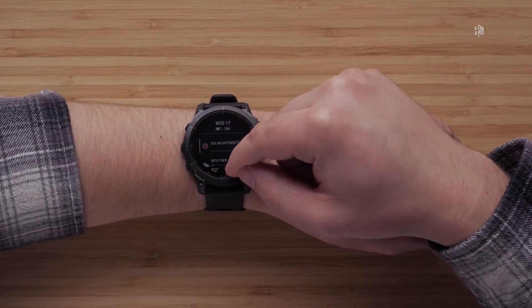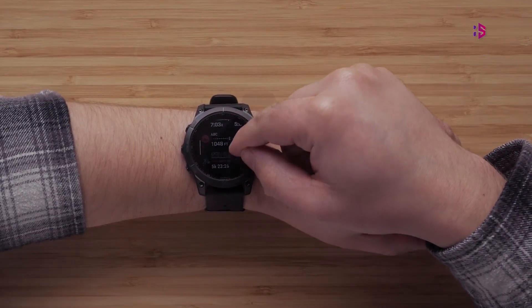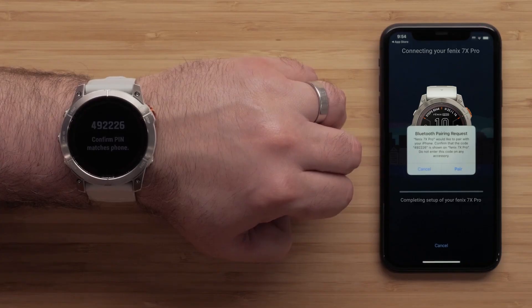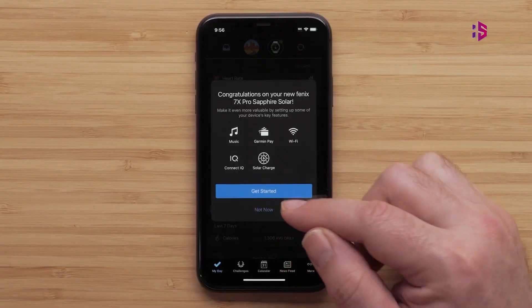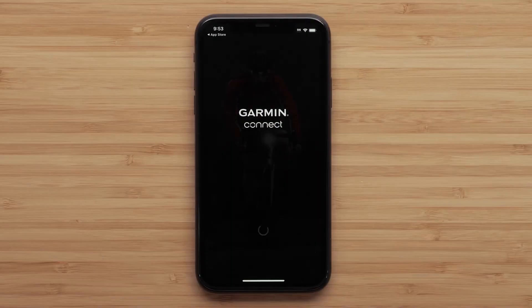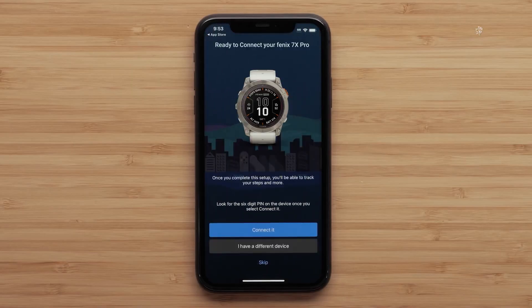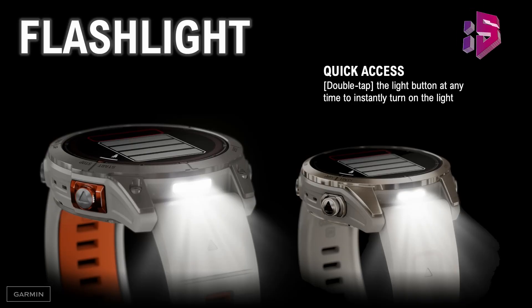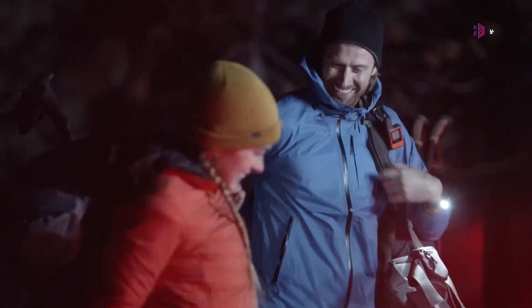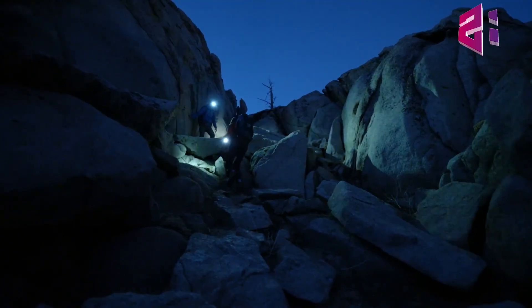The Fenix 8 Pro may include a built-in microphone, allowing users to make and receive calls directly from the watch. This feature would significantly enhance the watch's functionality, especially for those who prefer to leave their phones behind during activities. Following the success of this feature in the Fenix 7 Pro series, the Fenix 8 Pro is also expected to include a flashlight across all models, a practical addition proven useful for various scenarios from outdoor adventures to everyday tasks.